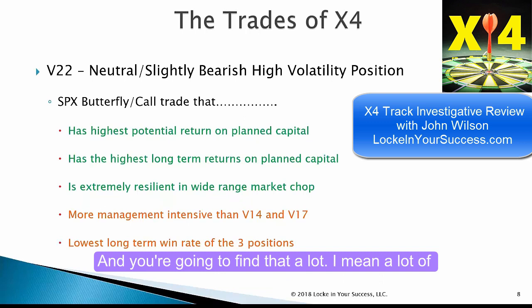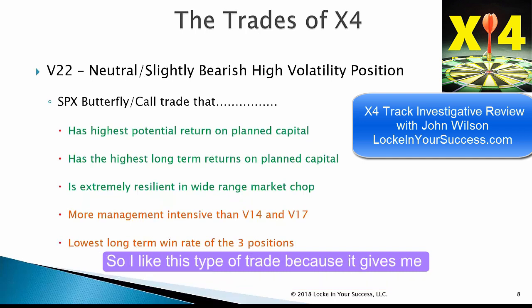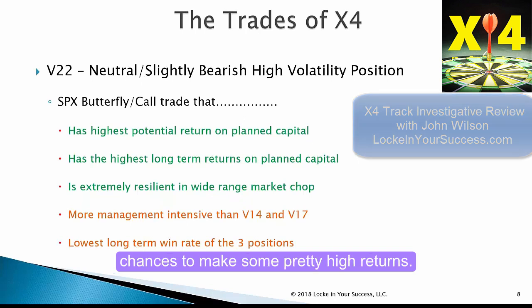You're going to find that a lot. A lot of traders are just very, very concerned about losing. Being that concerned about losing creates a situation where when you do lose, a lot of times it's devastating because the losses are huge. It also results in very low returns over periods of time, month-to-month returns. I like this type of trade because it gives me the chance to make some pretty high returns.